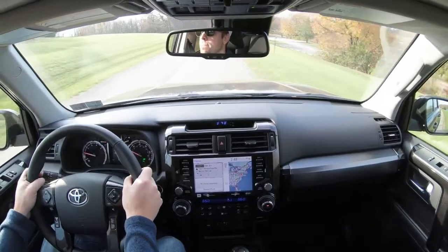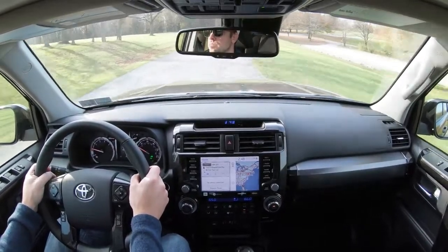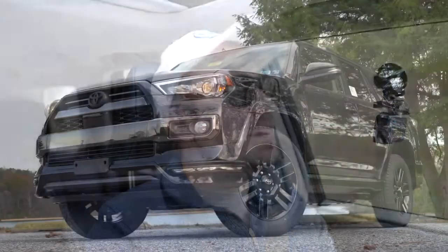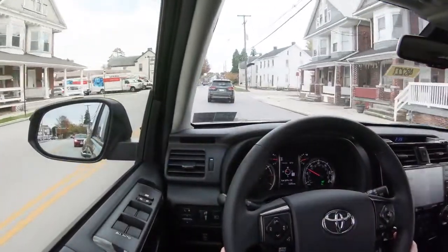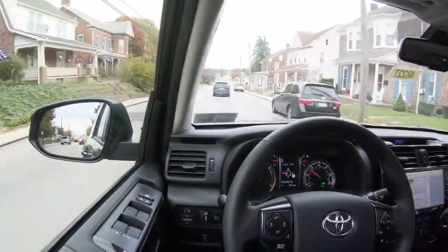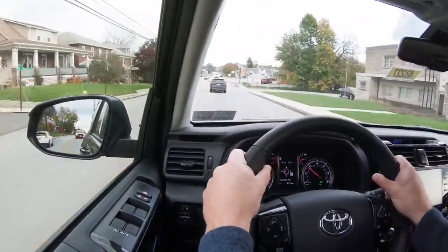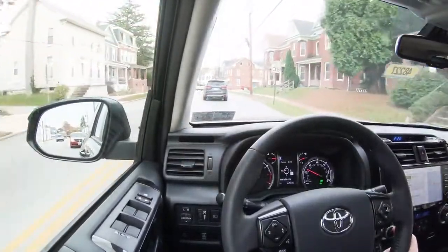If you want more off-road capability, go with the TRD Off-Road or TRD Pro, because they add an electronically controlled locking rear differential with terrain select modes and crawl control. Crawl control is great for things like off-roading on the beach. Those two trims also add front skid plates. For everyday use, ride quality is brilliant — above average compared to many other SUVs in its class.